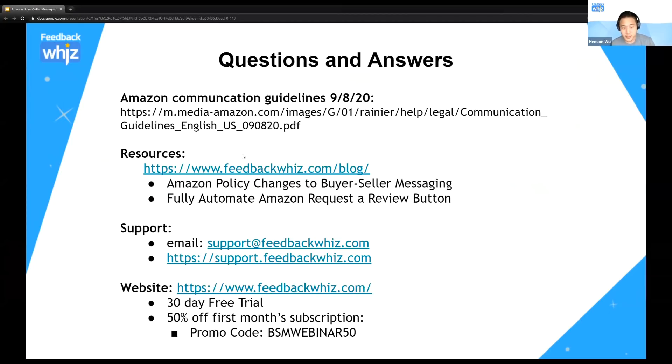That's pretty much it. We're opening up to Q&A now. To find the latest communication guidelines, you can go to the link provided and download it. We have resources including the FeedbackWiz blog with an in-depth article on all these policy changes and another article on how to fully automate the Amazon review request button. You can always email us at support@feedbackwiz.com. Anyone who hasn't used FeedbackWiz gets a free 30-day trial, and there's a promo code for 50% off the first month subscription.